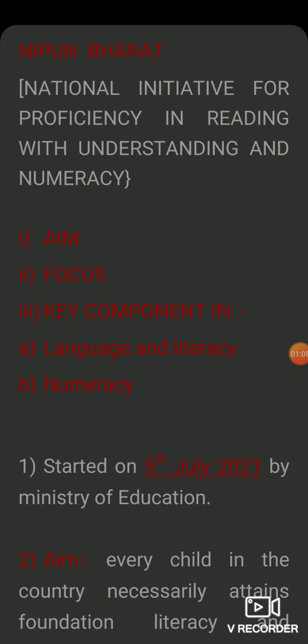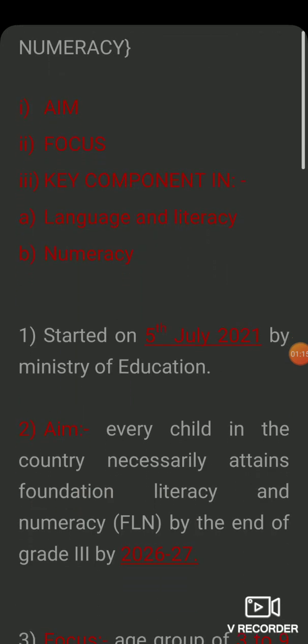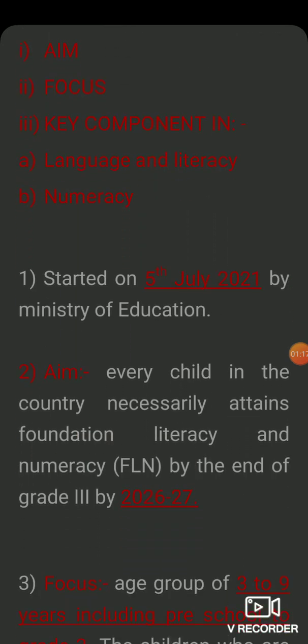First of all, NIPUN Bharat was started on 5th July 2021 by the Ministry of Education. The aim is that every child can attain Foundation Literacy and Numeracy — FLN. FLN means Foundation Literacy and Numeracy. The target is that by 2026 to 2027, students should have achieved foundation literacy and numeracy.